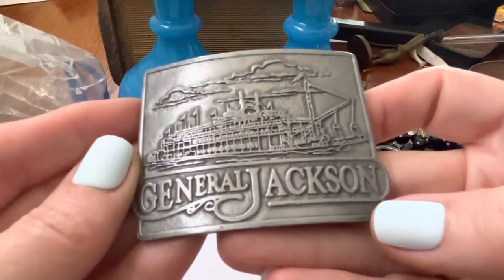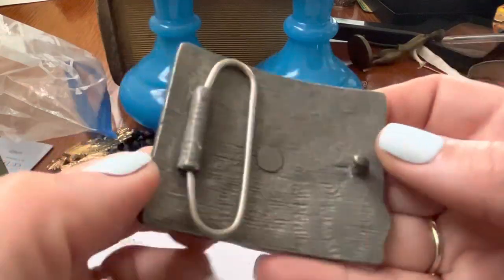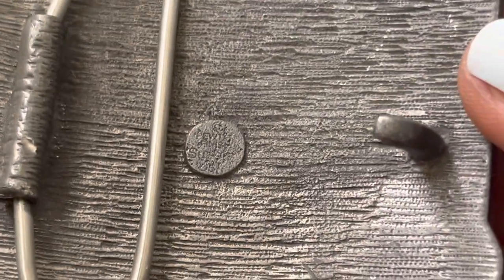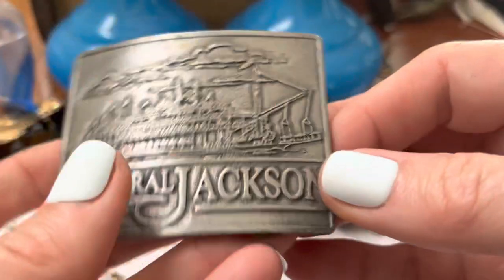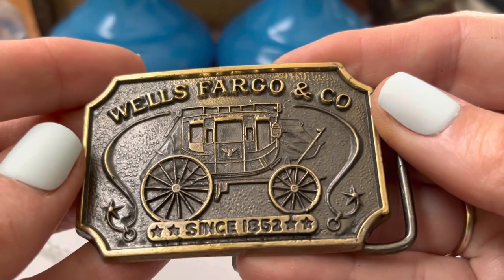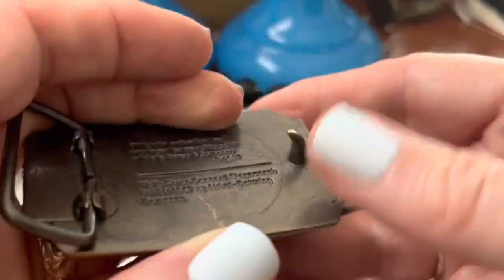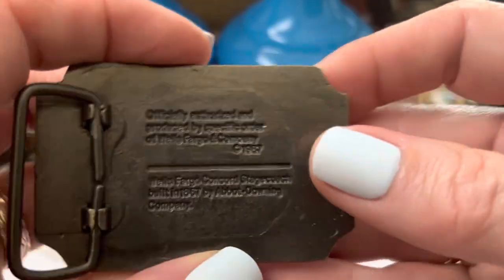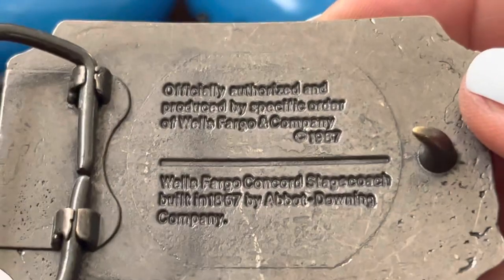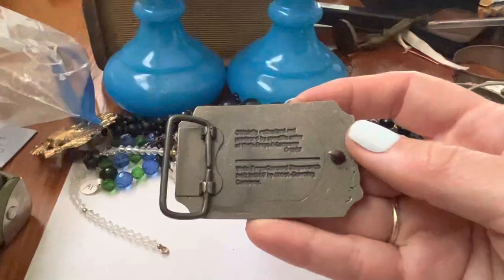We got this — General Jackson. I don't know; it's a steamboat. I don't see anything on there. These are heavy. Wells Fargo and Co., since 1852. Stagecoach. A little history on the stagecoach — something, something about the company. Interesting. Not.